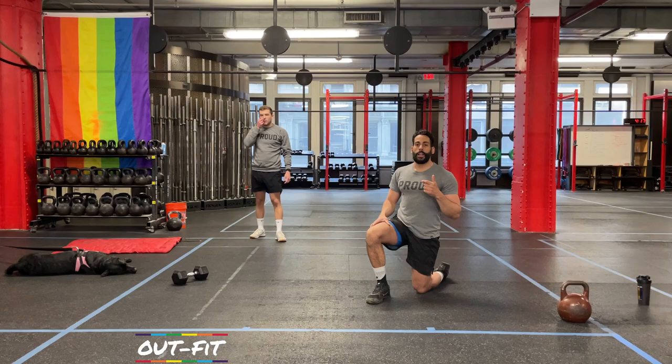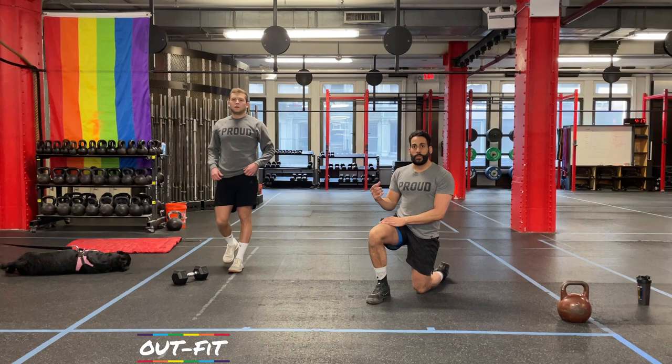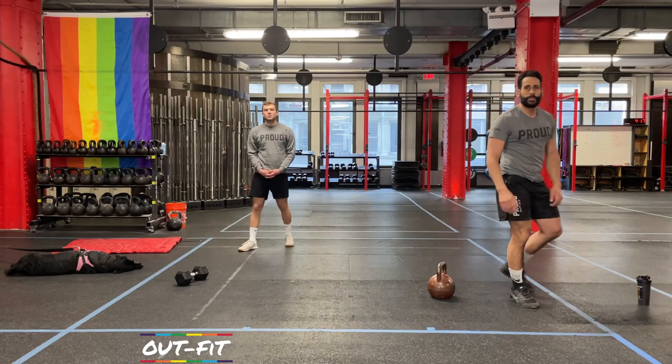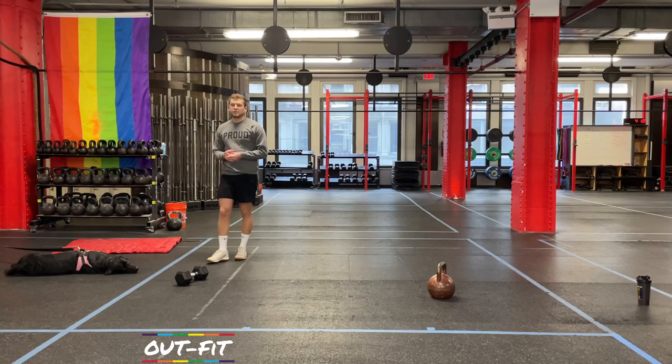The format for today is a 30-second clock. For the first 30 seconds you do thrusters on your left-hand side. Clock beeps, switch to 30 seconds of thrusters on your right-hand side. Clock beeps, you have 30 seconds of holding the plank position. Clock beeps, you have 30 seconds of rest. That's one round, and we're going to do that for six rounds.